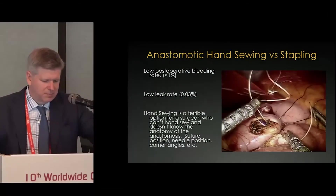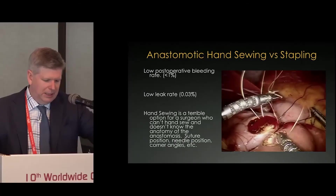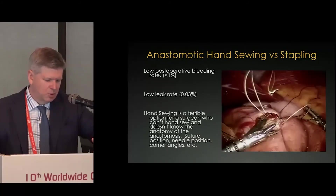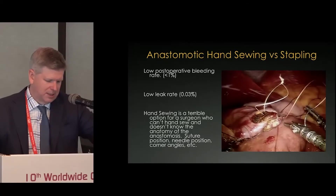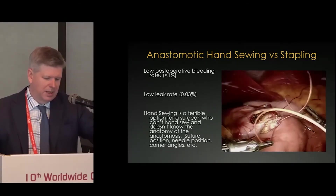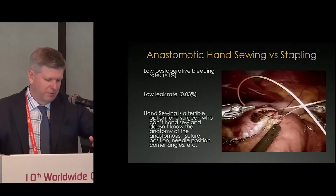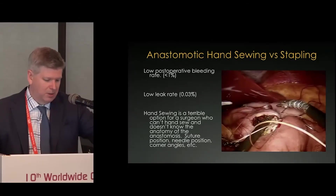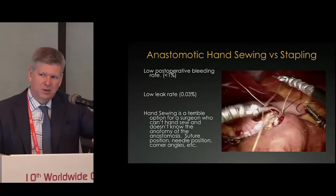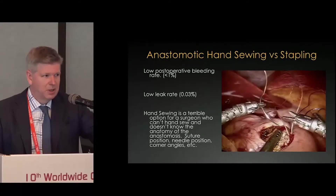In revisional cases, sometimes the tissue is just so thick that it won't hold a stapler well, and you need to be able to hand-sew. A two-layered hand-sewn anastomosis gives you complete control of the process — you don't have to rely on a stapler and staple line formation. It doesn't bleed significantly postoperatively, and it's an anastomosis where you have complete control. Every revisional surgeon has to be able to do this. The robot allows you to do it very precisely. A lot of training around revisional bariatric surgery is focused on ensuring surgeons know how to sew a two-layered anastomosis — something many bariatric surgeons simply cannot do.